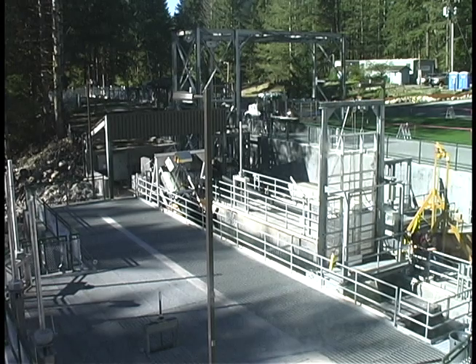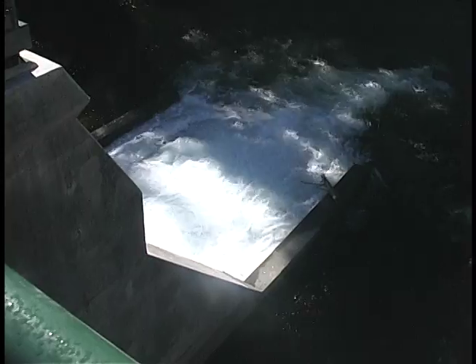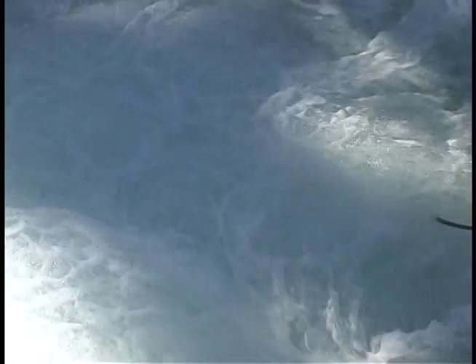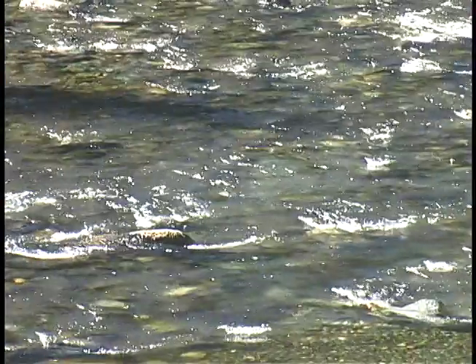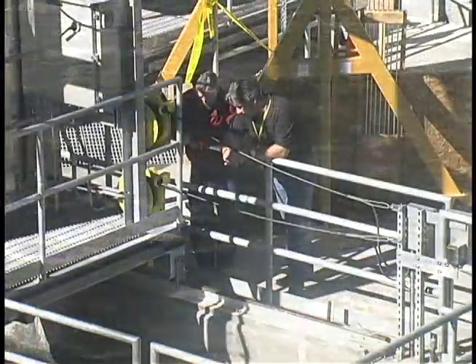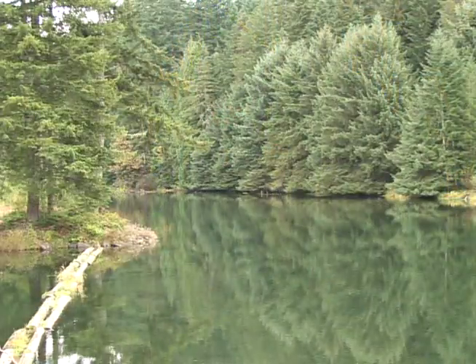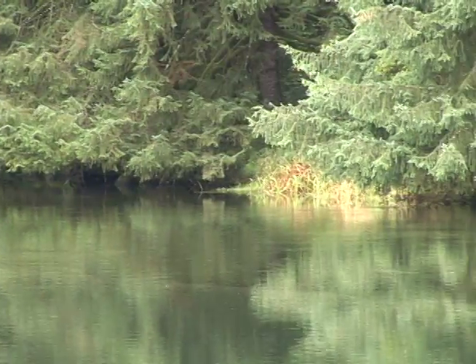Out here at Landsberg Dam in the Maple Valley, the process of creating Seattle's legendary drinking water begins. But that is not the only thing taking place here. In a unique partnership with Seattle City Light and Seattle Public Utilities, miles of new habitat have recently been opened up to endangered salmon.